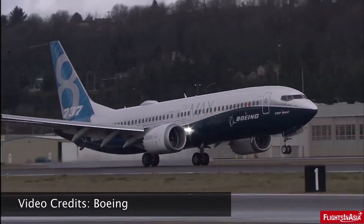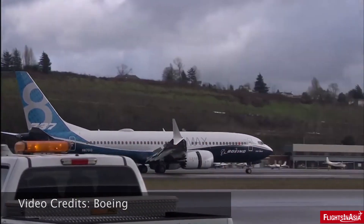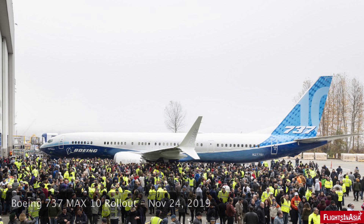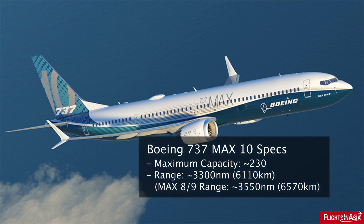As the MAX 8 and MAX 9 aircraft remain grounded, Boeing recently rolled out the newest version of the aircraft, the MAX 10, which happens to be the largest variant of the 737 family. While the MAX 10 will keep the same wingspan length as its predecessors, it will feature a longer fuselage.